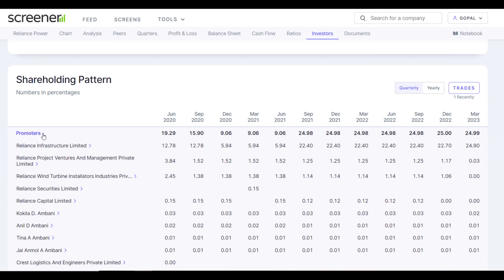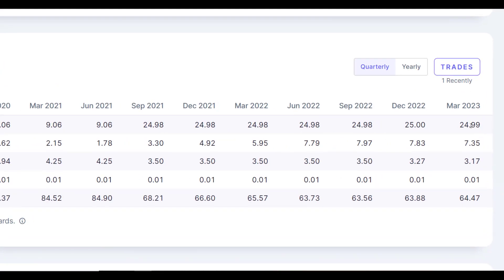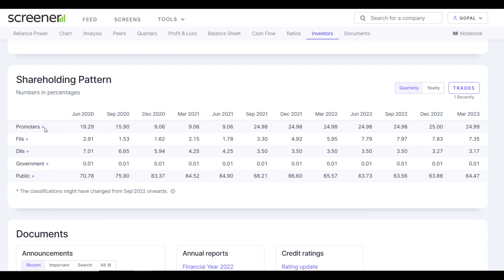Now let's talk about the shareholding pattern. In June 2020, the FII or institutional stake was about 20%. In June 2021, it declined to 9%. The company's overall promoter stake and institutional holding have been changing significantly.